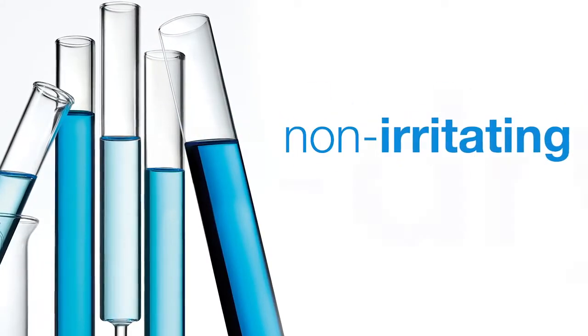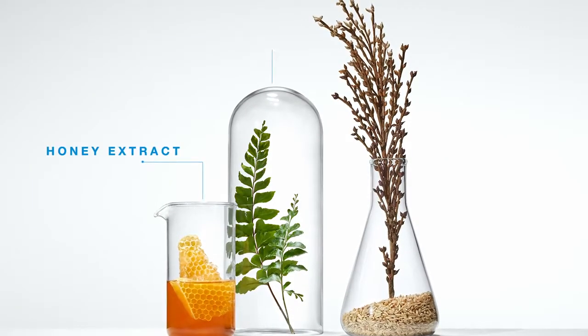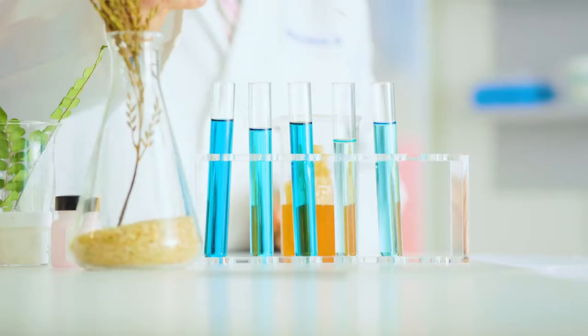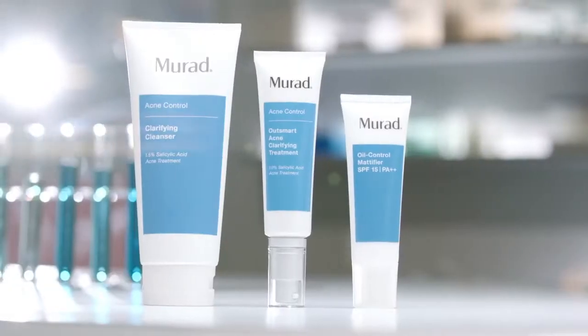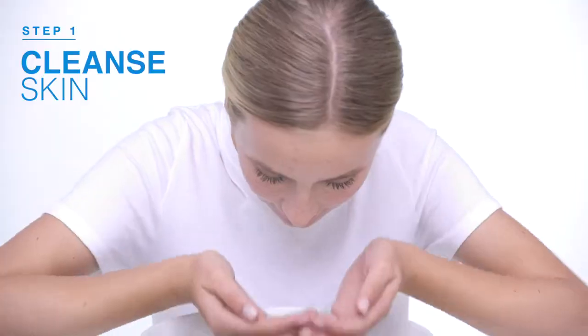Penta Acid Technology is non-irritating, non-drying, and alcohol-free. We believe that clear skin doesn't have to equal irritated skin. Our unique formula is always healthy, never harsh. Honey extract hydrates, boswellia calms, rice extract soothes. All of this combines into one medicated lightweight gel serum that fits easily into your daily routine.